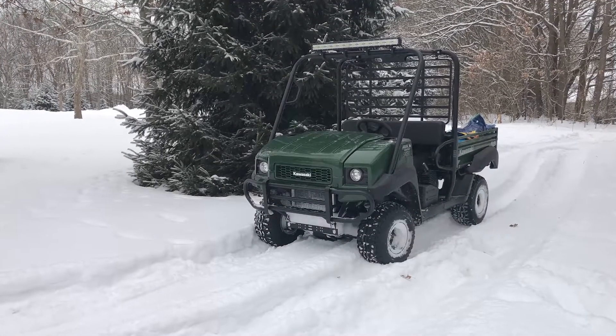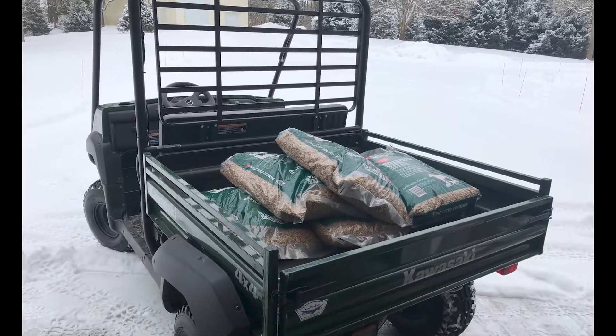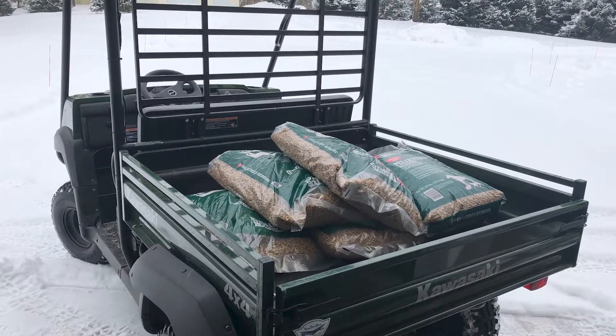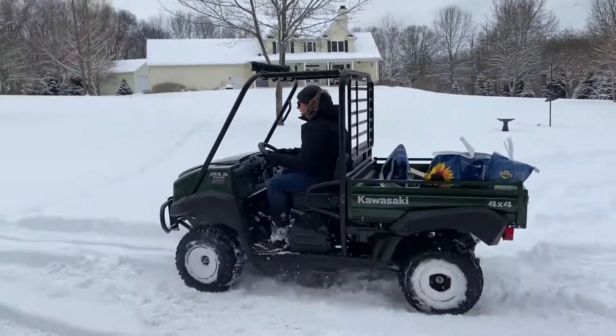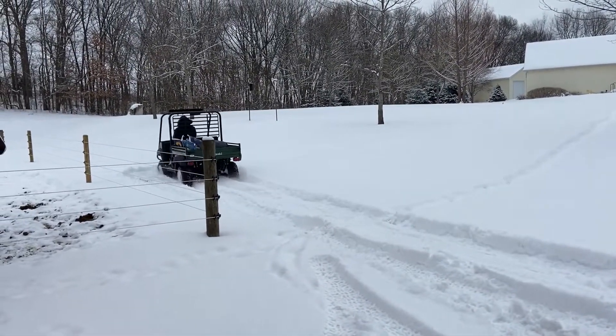Taking care of horses doesn't stop just because it snows, and this year has been snowy. Yesterday we had a half dozen bags of pelletized bedding to take out to the horse barn, and I wanted to test the Mule in the snow. Snow depth right now is around 11 to 13 inches depending on where you measure it.